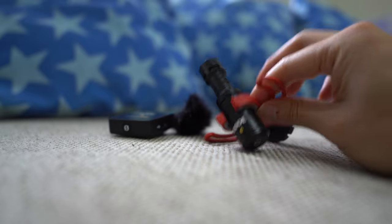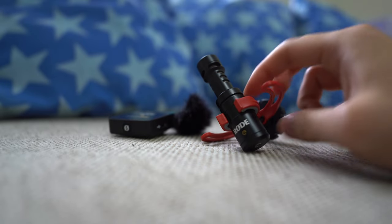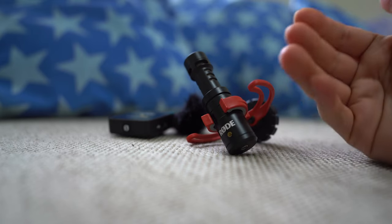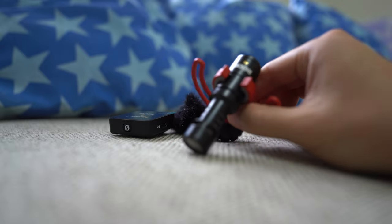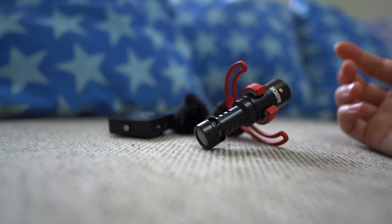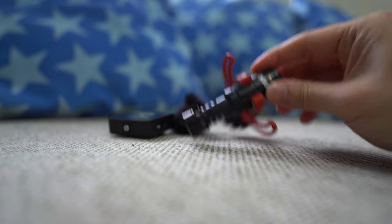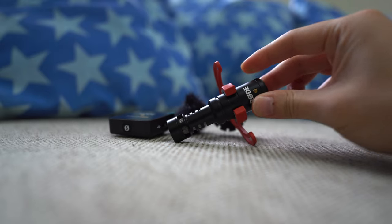The polar pattern is important when you think about what you're going to film. For me, I'm behind the camera, which means I'd have to mount the shotgun mic backwards before it will actually pick up my voice. Now if you are doing a vlog, the shotgun mic might actually be a good idea because it's one less thing to set up.